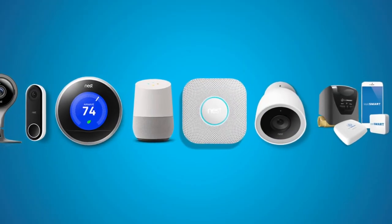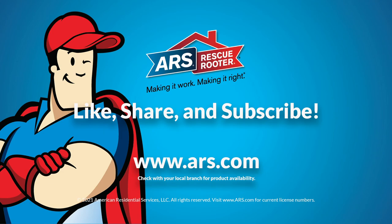Which smart home product would make your life easier in the new year? Learn more by visiting ARS.com.